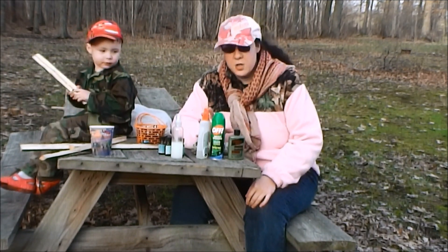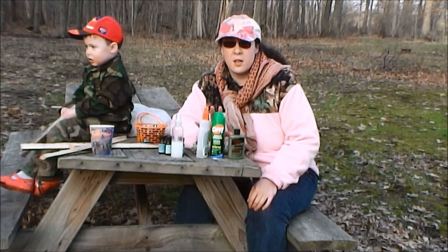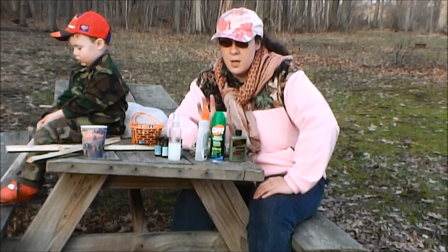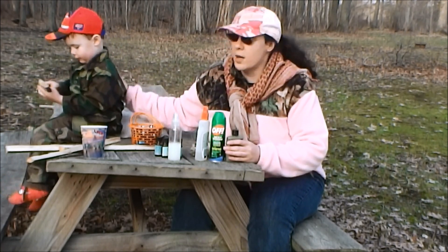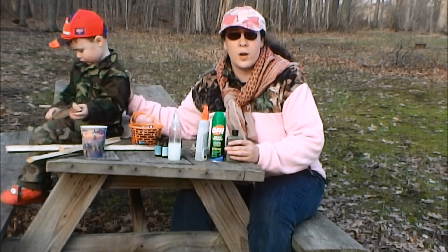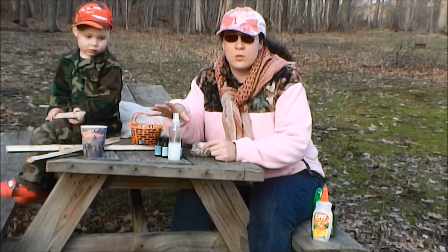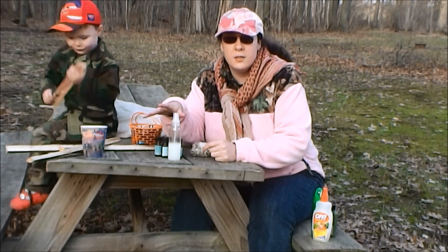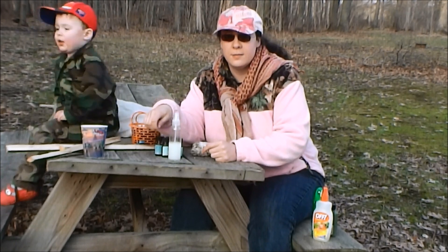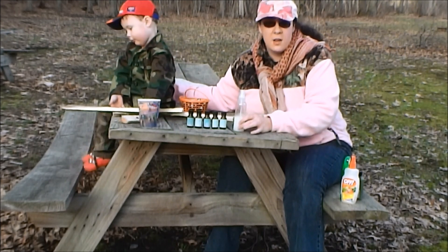These products you can purchase at any store and they do contain chemicals — primarily DEET is the number one ingredient for keeping mosquitoes, chiggers, fleas, and ticks off of you. But if you don't like using chemicals — like my little boy who has easy skin reactions to different chemicals and lotions — then I don't buy these. You can see my little guy is out here with me today in the field and I've already sprayed him with some stuff that I make at home.